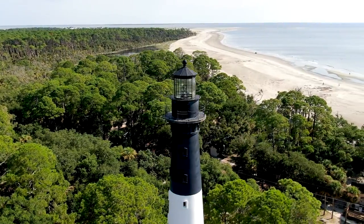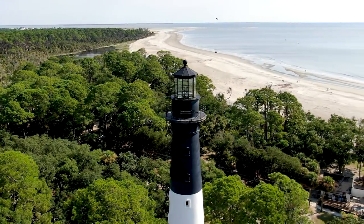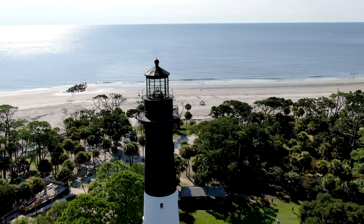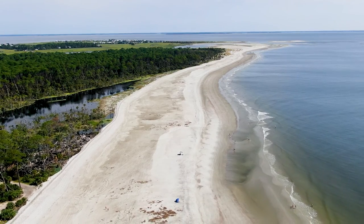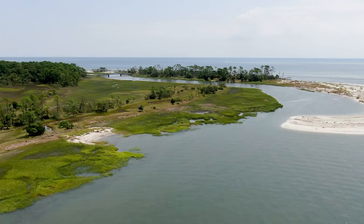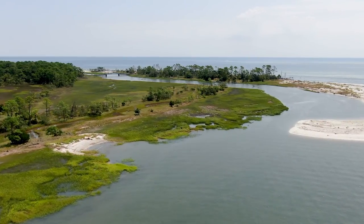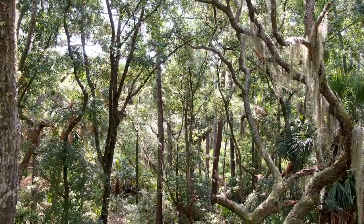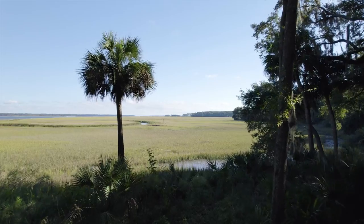Barrier islands receive their name from the fact that they create a protective barrier between the mainland and the ocean. Though each barrier island is unique, many share the same characteristics. Grassy dunes typically form directly behind the beaches, giving way to dense maritime forests and estuaries facing the mainland.